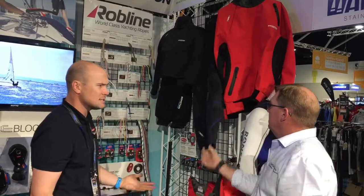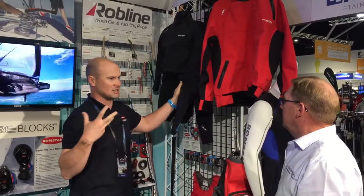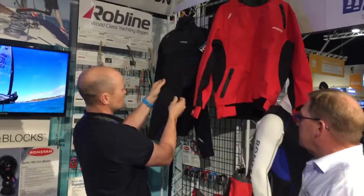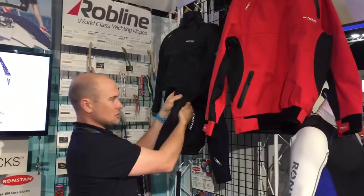Neoprene's changed over the last 10 years and this is our latest update — it fits a lot better, it's a really nice garment. All the wear points have got abrasive resistance, but also a grippy rubberised compound put into them.